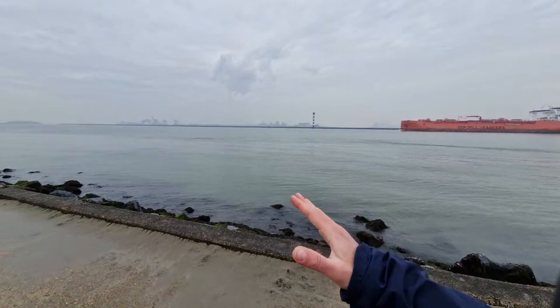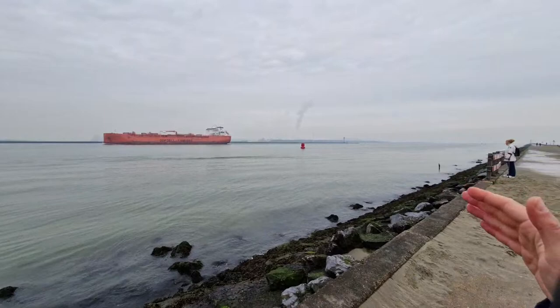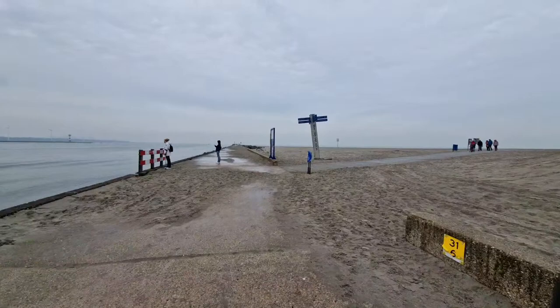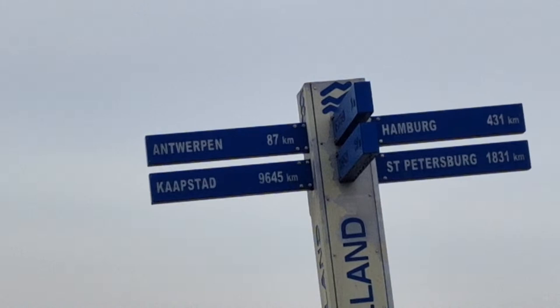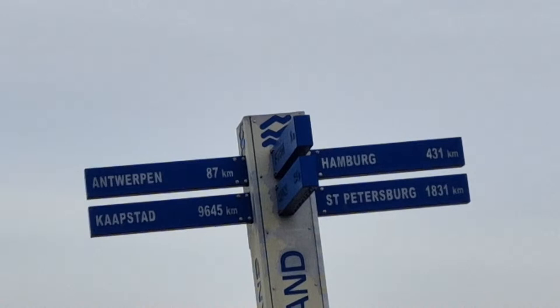Since then, Rotterdam Harbour became bigger and bigger. This waterway is actually an extension of the Rhine River — the mouth of the Rhine. There's a pier at the end but it's a long walk; I won't go that far. There are direction signs over there showing how many kilometers away cities are from here — Hamburg, St. Petersburg, and what's that — Kap Start? Is that Canada? 9,000 kilometers. Antwerp also is listed.